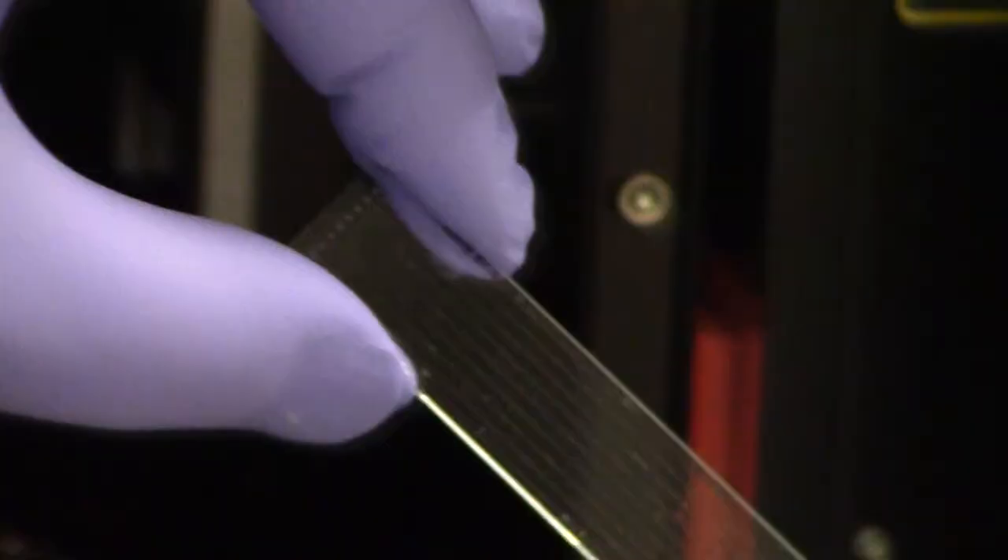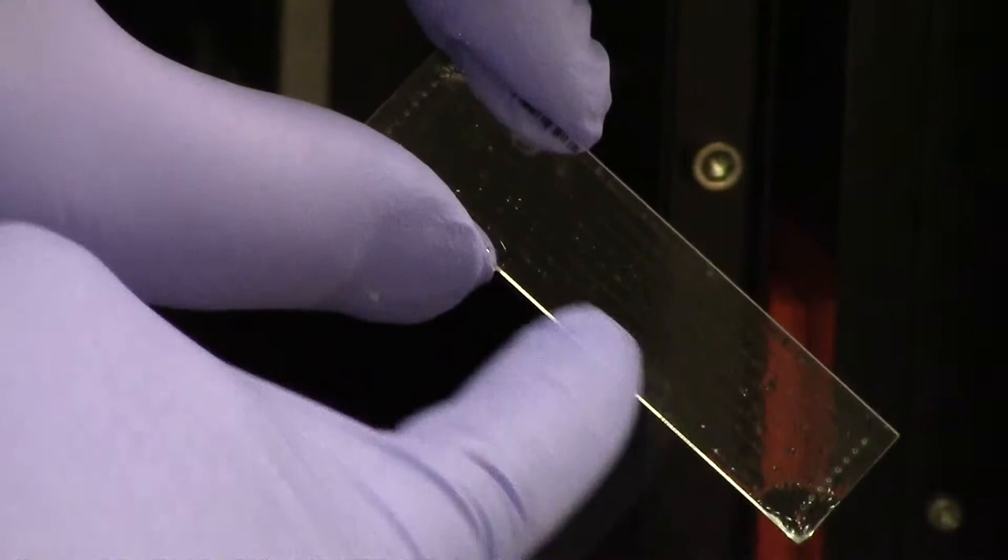We're now in the genomics lab up at Gibbethill, and as you can see behind me, there are a couple of high-tech instruments. These instruments are what we call next generation sequencing instruments. We use these to look inside an organism, to work out what makes it different from another. So, in relation to plant breeding, we want to decide whether one plant is more resistant to a disease than another.